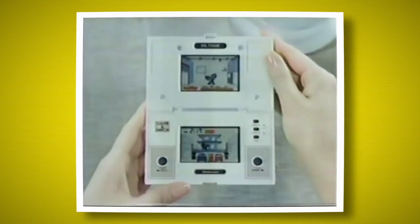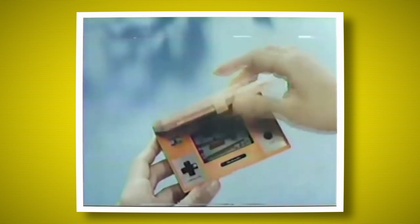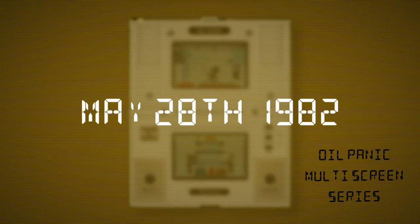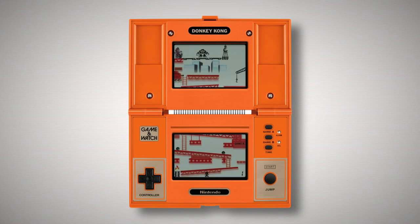One of the series is called the Multiscreen Series. These are gaming watches that have a clamshell design, allowing it to close and protect the two screens it has. The first multiscreen that was released was Auto Panic on May 28th, 1982, and in the same year, Donkey Kong was released.